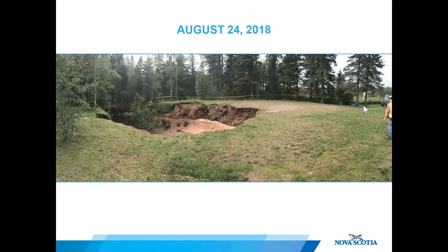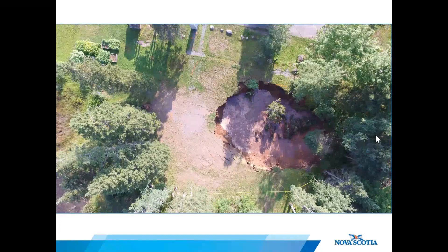By August 24th, the majority of the large trees surrounding the initial hole had fallen into the sinkhole, and cracks were beginning to form in the ground up to 20 meters away from the active margin. Cracks can be seen extending outward both transversely and radially, with the overall direction of growth toward the northeast, toward the community garden and playground area.